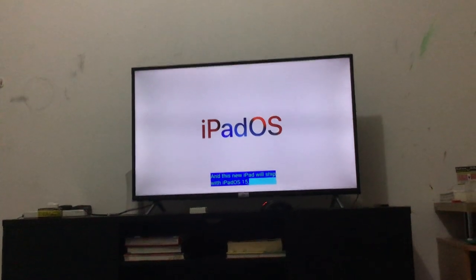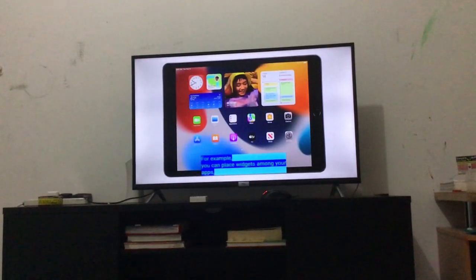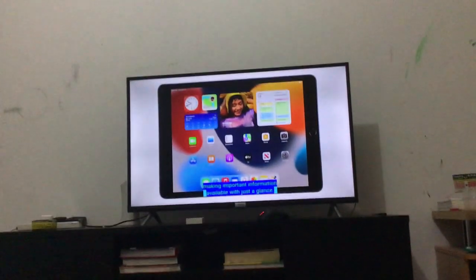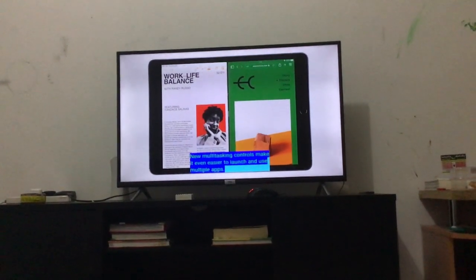It ships with iPadOS, and all the changes are notable. You can place widgets alongside your apps to see information at a glance, and that's going to make it even easier to launch and use multiple apps.